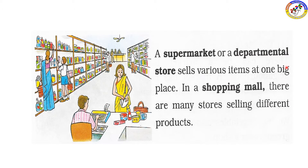Supermarkets and department stores sell various items at one big place. We can go there to buy fresh goods.